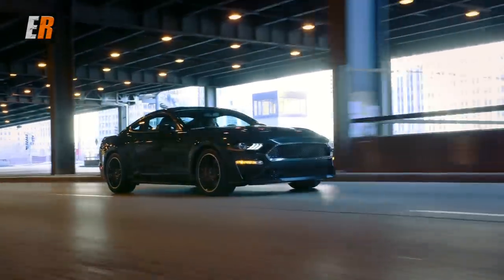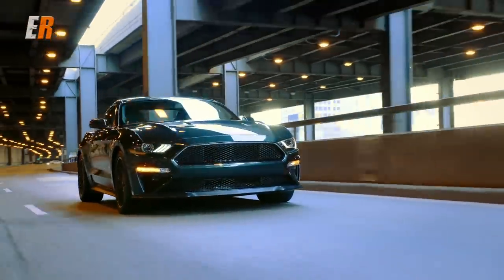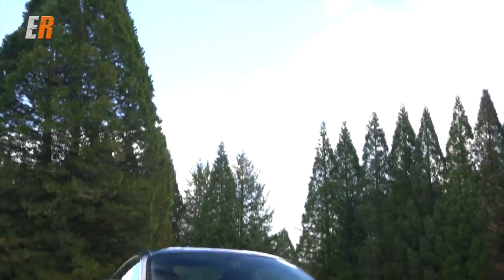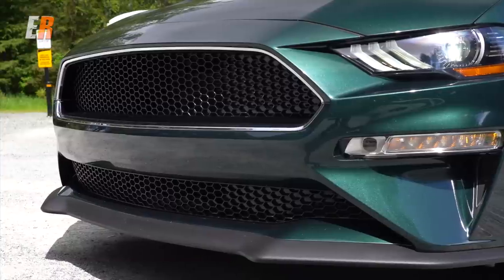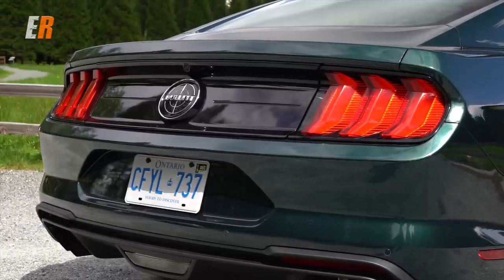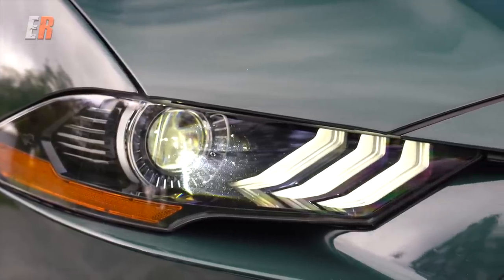So what other things do you get on the Bullitt that you don't get on the GT? Well, you get everything that the Mustang GT Premium has, as well as, of course, that active exhaust I talked about and 20 extra horsepower. On the outside, everything is debadged — there's no pony in the front grille. I love the front grille; it's so clean looking. There's no little lip spoilers, nothing. It's very subdued, which I really, really like.